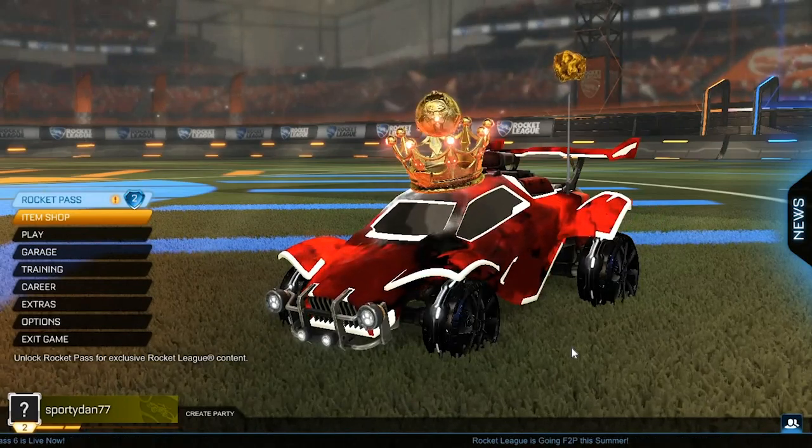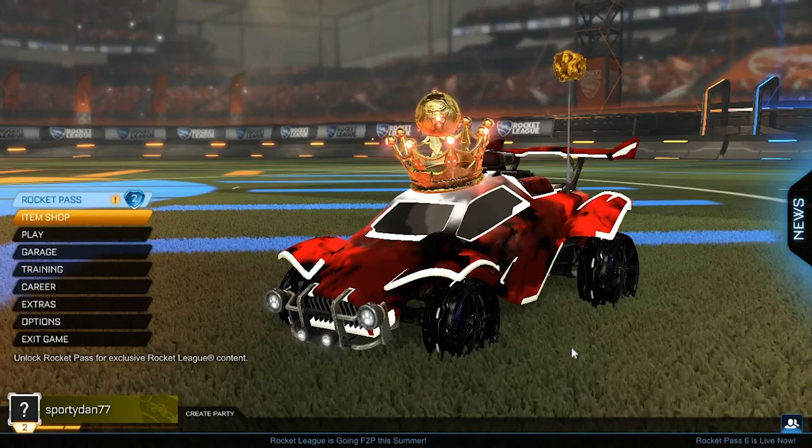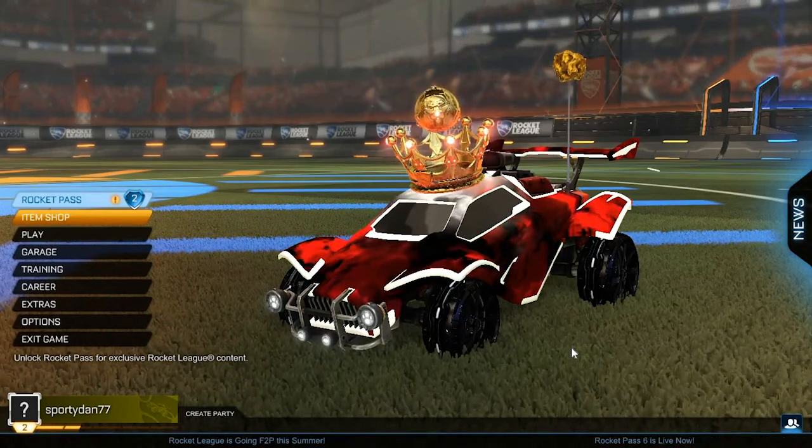Hey, what is going on guys, it is SporyDan here back again with another Rocket League video, and in this episode I'm going to be showcasing all of the painted Dueling Dragons.